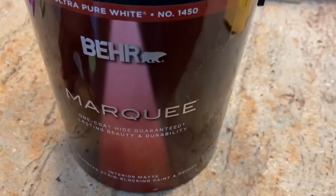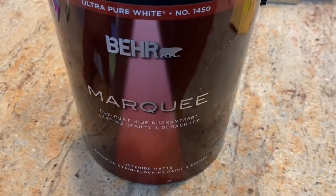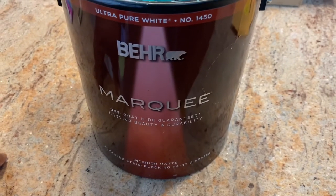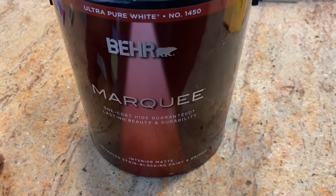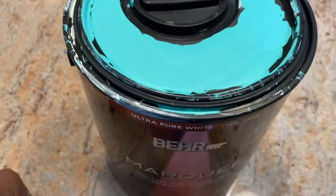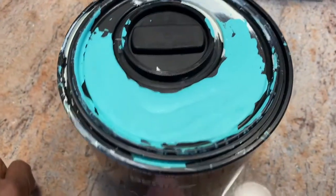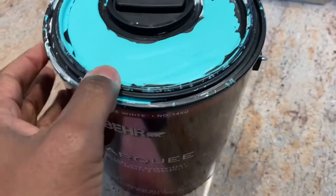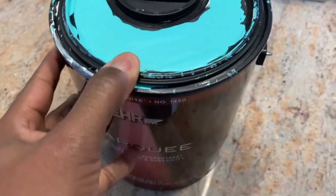We have Behr Marquee one-coat high-guarantee paint — great especially with kids, lasting durability. Here's the color: almost like a light blue with a little hint of green, kind of a beachy color. That's the theme we've got going in a few of the rooms.